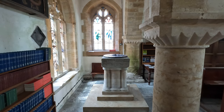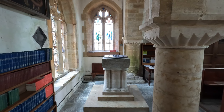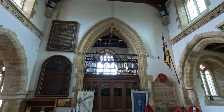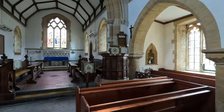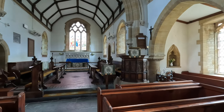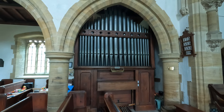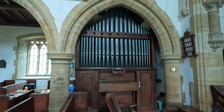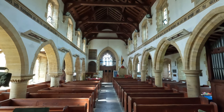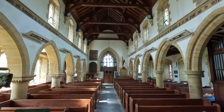We'll have a quick peep inside. Just on the left here is the font which I believe is Norman, and there's the bell tower — one, two, three, four, five, six Sallies — and a rather magnificent pulpit. And there's the chancel with a stunning stained glass window above the altar. And there's the organ on the left hand side. It really is a quite splendid church. I love the wooden beams in the ceiling.